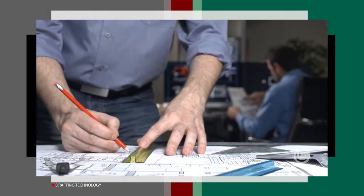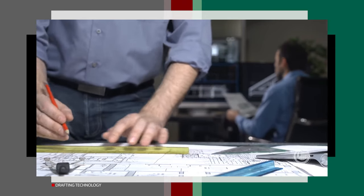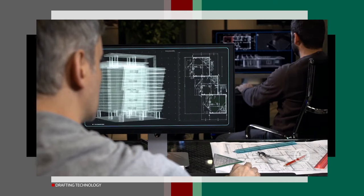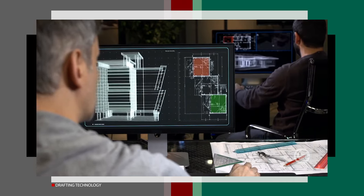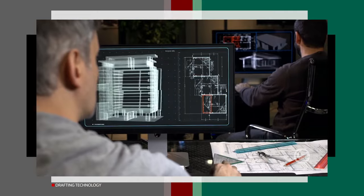Before entering into the CAD field, you have to be good at manual drafting — this goes to the engineers especially. Learn every aspect of engineering drawing and be proficient in reading and interpreting any engineering drawing or plan.